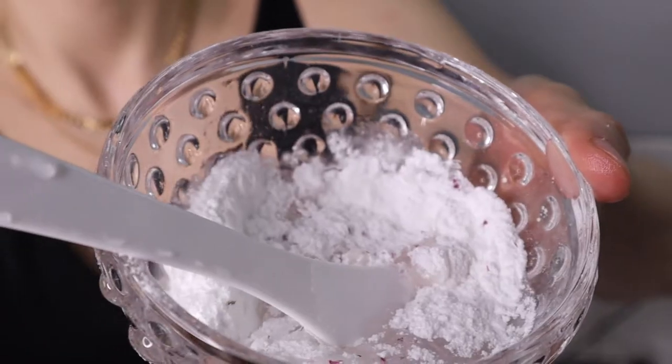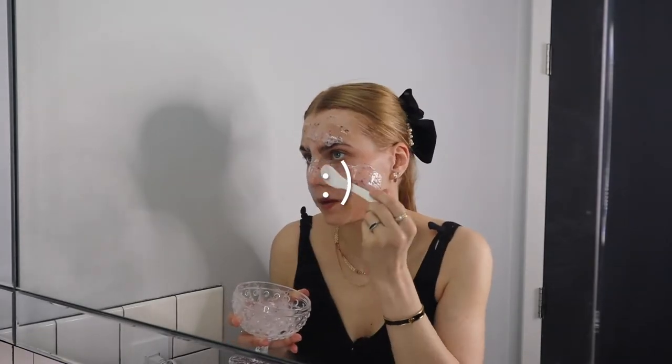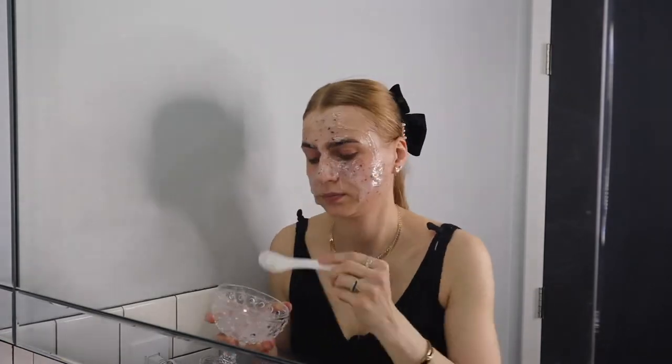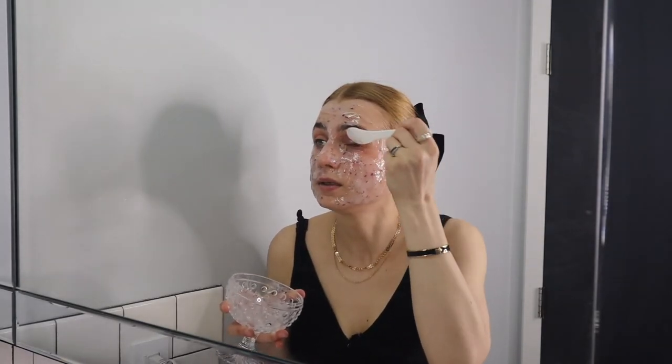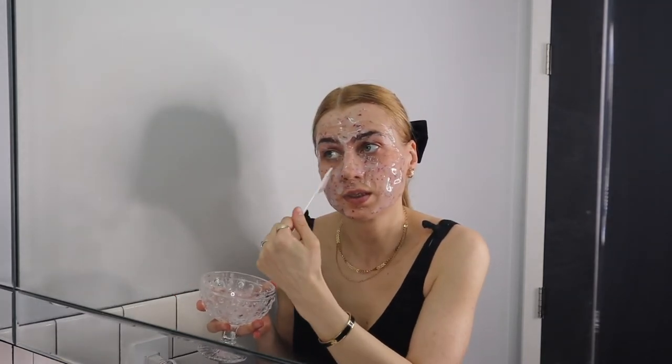The niacinamide gel looks good from Estee Max. Now I'm going to mix in the cider jelly. These jellies are so calming for the skin. I always love doing this after any sort of exfoliation that could be abrasive.